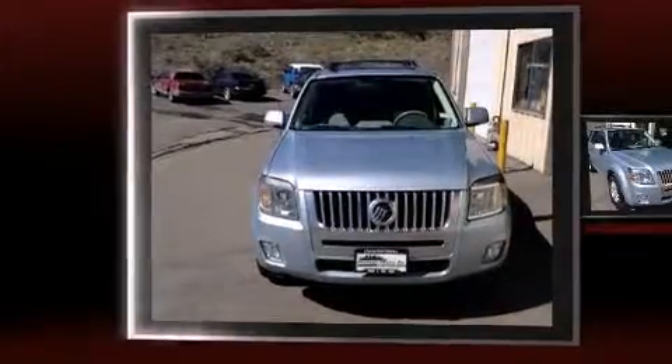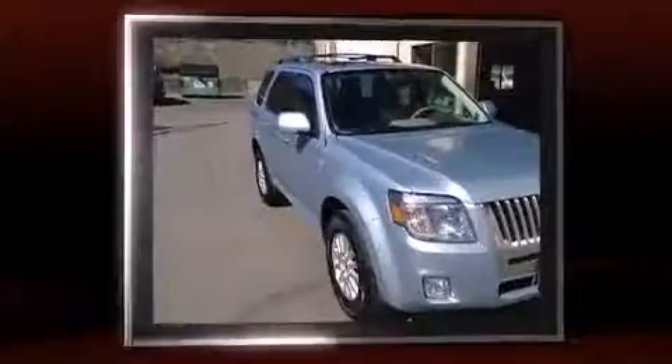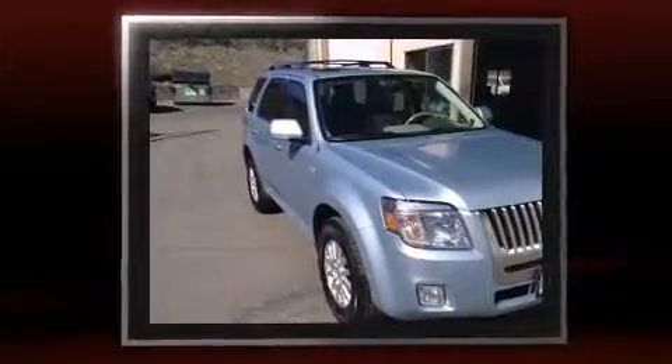Introducing the 2008 Mercury Mariner. Under the hood, you'll find a six-cylinder engine with more than 200 horsepower, providing a smooth and predictable driving experience.